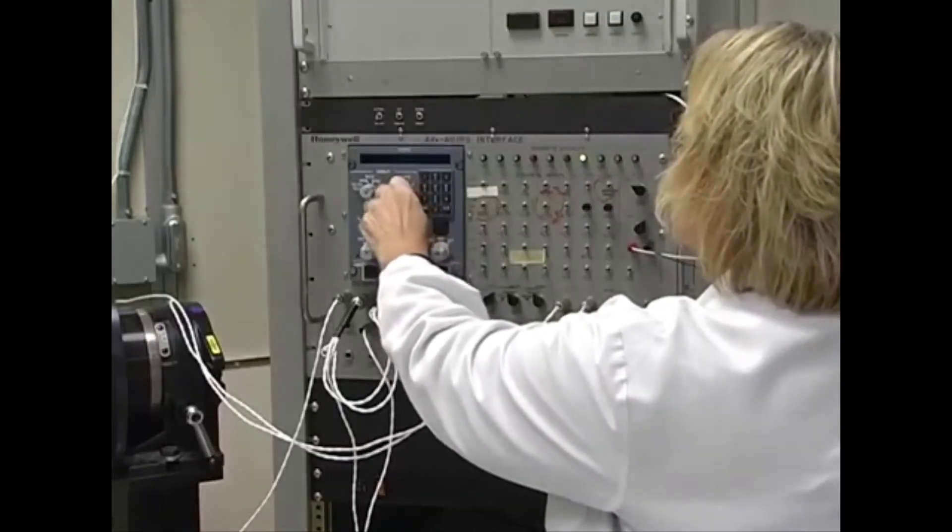Here in the Honeywell ADERS Engineering Lab, we've set up an ADERU in a special configuration so that we can go through an alignment and show you some of the problems you might encounter and what to do about them.